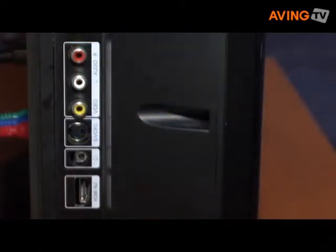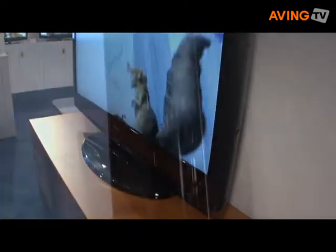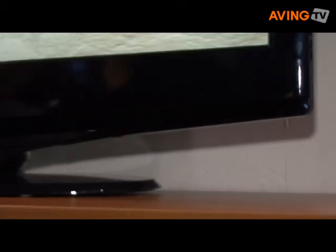It also features a USB input that can be used for showing what's on your digital camera on your TV and also recording TV programs on a hard drive. This will be available in May and no pricing yet.